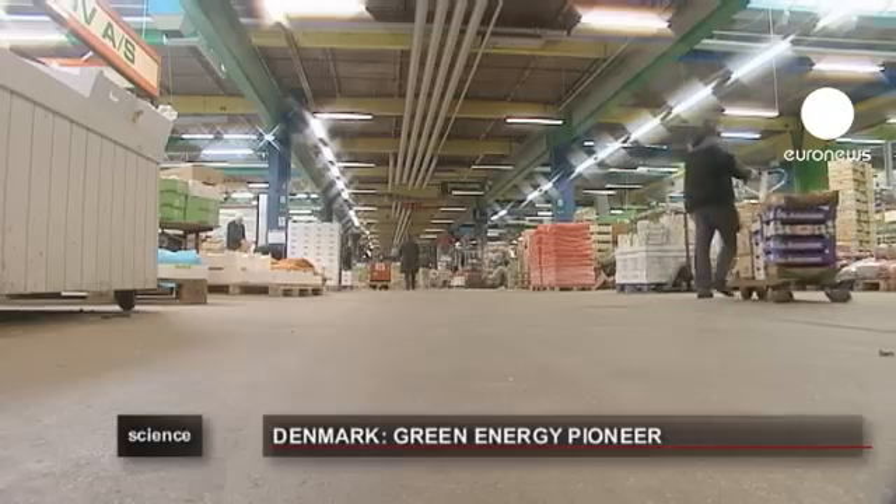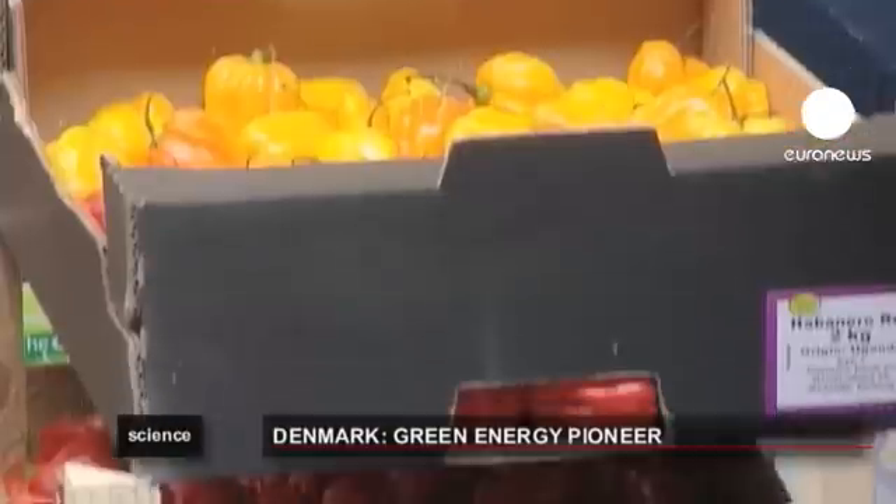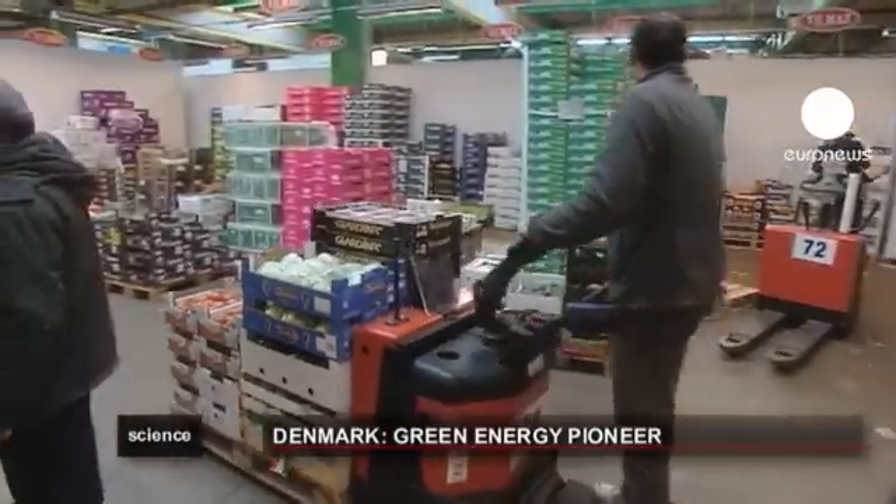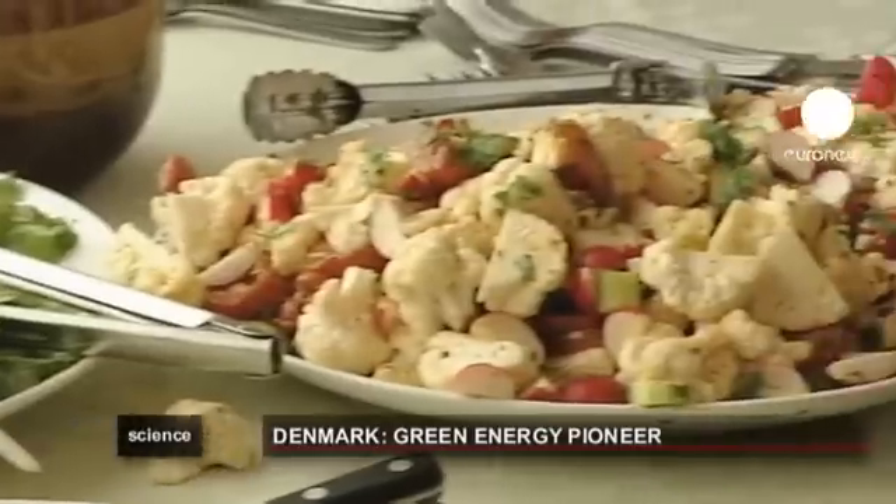This is one of the biggest wholesale markets in Copenhagen, with produce coming from around the world, but not for this company. We wanted to work with an environmental focus and at the same time to inspire people to eat more green, to eat more healthy.